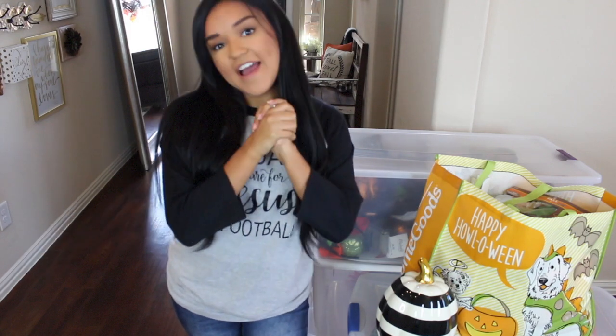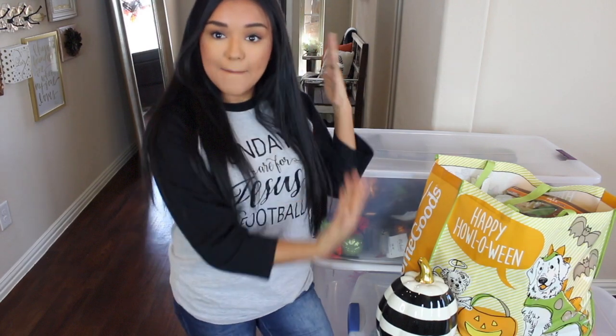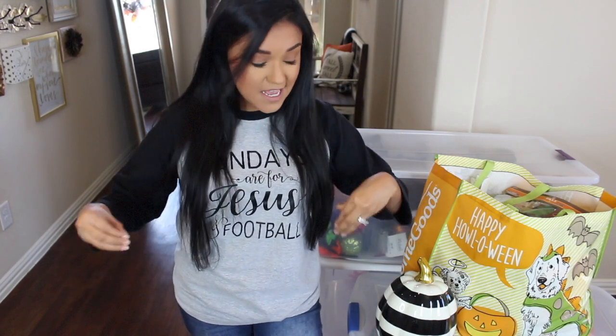Hey guys, welcome back. Today I have a little bit of a different video to share with y'all. I will be sharing how I store my holiday decor and we are going to take a peek into what I have. A common question that I get a ton when I post holiday hauls — like a Halloween decor haul or a fall home decor haul — is where do I store all of that stuff when it's not in season. Today I'm here to answer that question.